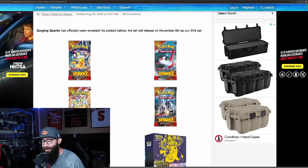More exciting Pokemon card set news — they just keep hitting us with it. Surging Sparks has been officially announced. This set is due to release on November 8th, our SV8 set.